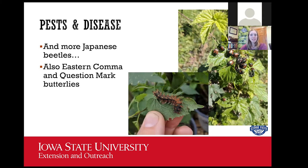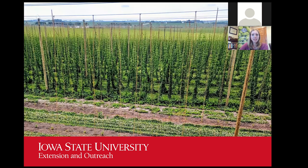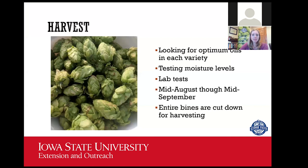We sometimes see caterpillars of eastern comma butterflies, as comma and question mark butterflies use hops as their larval food source. There are no butterflies feeding on hops for nectar, but the caterpillars will eat the plants. I have a soft spot for butterflies, so we tolerate them since their damage is minimal. As we get toward the middle of August, we are looking for the right harvest time. We test moisture levels in the hops and send samples to labs to find out if we're in the ideal range for each variety's oils.